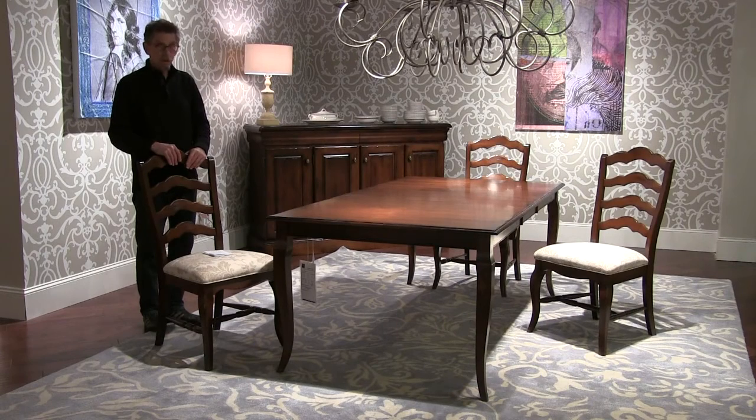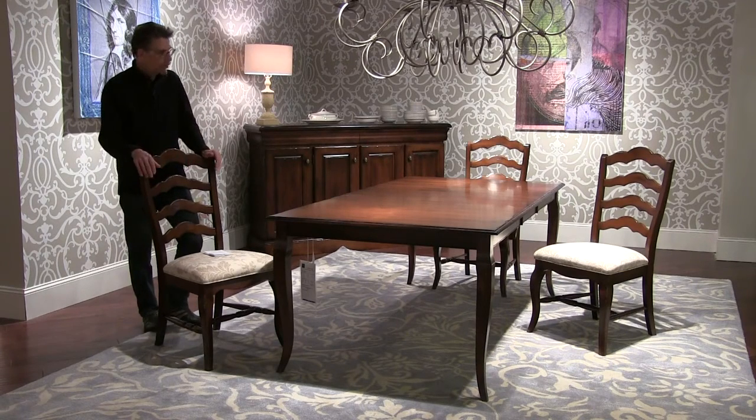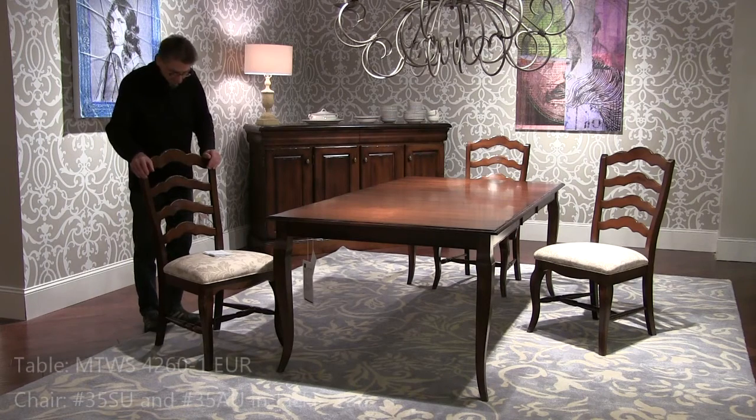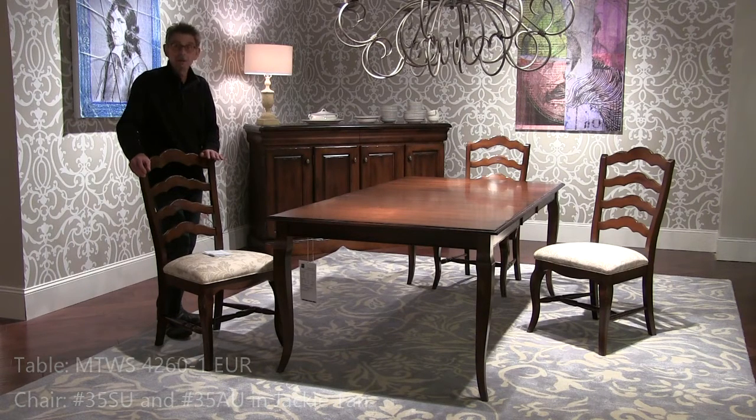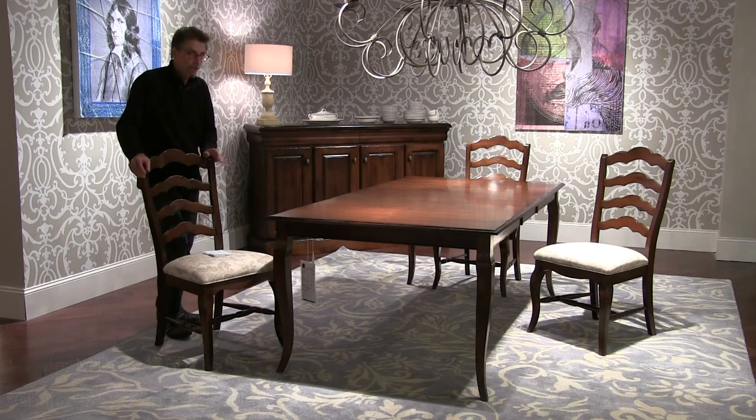Here we are with the Euroleg table. It's a 42 by 60 with an 18 inch leaf. We're showing you another new finish here. Walnut is a standard finish for us — it's very popular — but we never had the Heritage version and now we do. This is Heritage Walnut. I'm standing behind the 35 chair in Jackie Tan fabric.